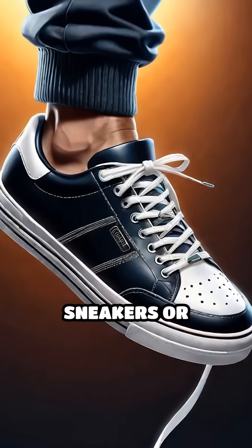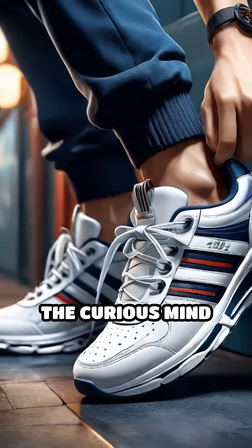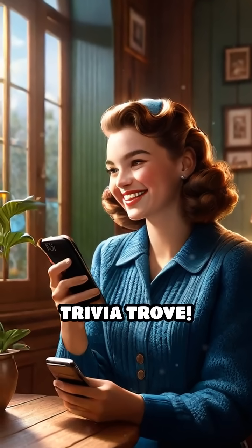Next time you fasten your sneakers or secure a cable, remember the humble burr and the curious mind behind this everyday marvel. If you love stories like this, hit follow for more from Tiny Trivia Trove. I'll see you next time.